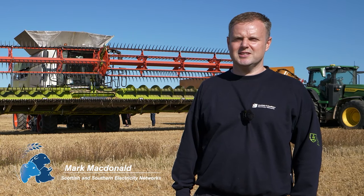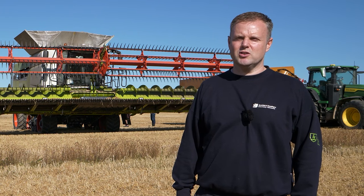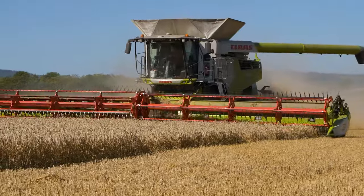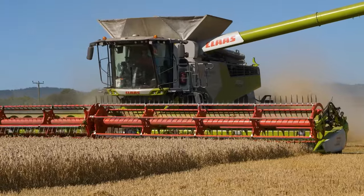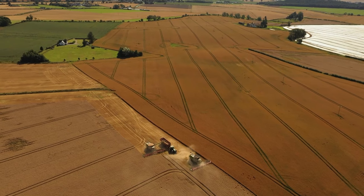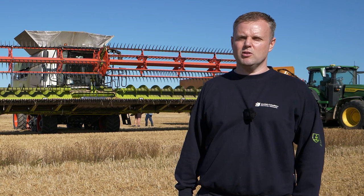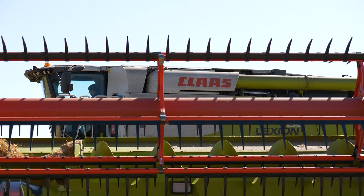My name is Mark MacDonald. I work within Scottish and Southern Electricity Networks and my role is Head of Region. I'm responsible for part of Scotland — keeping the lights on, carrying out new connections and upgrading electricity lines. It's good to get out and spend time with the local farming community during this very busy time when they're often working against the weather. Going back 20 years ago a lot of combines would have a 10-foot header, but as you can see from the one behind me, it's nearly three times the size now.